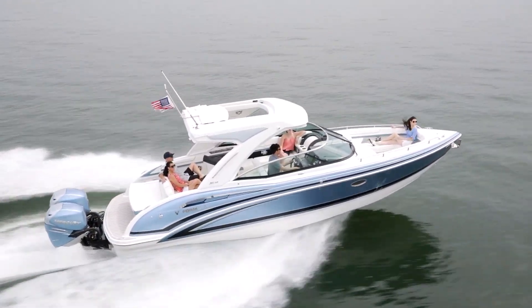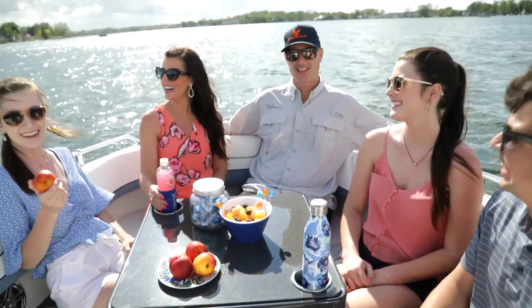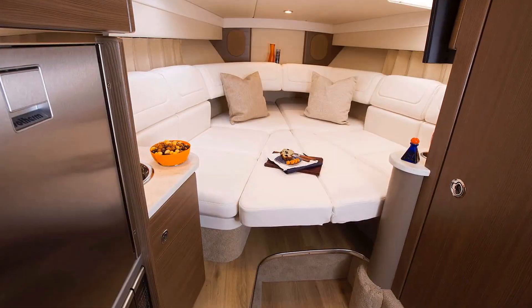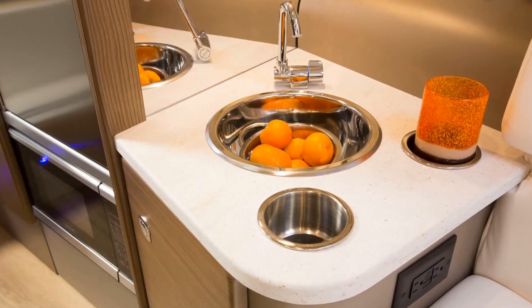Choose either the 310 Bowrider with roomy wrap-around bow seating, complete with tables, filler cushions, and built-in cooler, or the sporty 310 SunSport, with sleep-aboard cabin, complete with private head and entertainment galley.